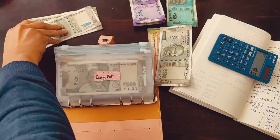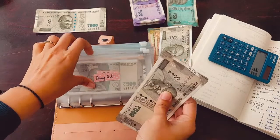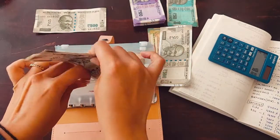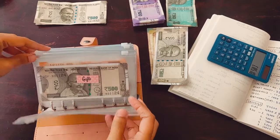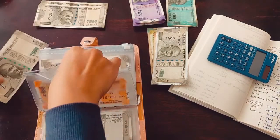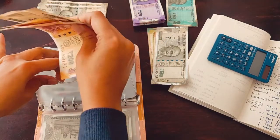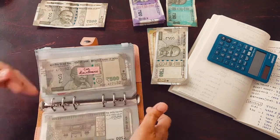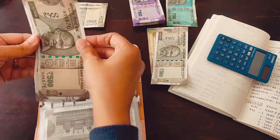Dining out is getting 2,000 — this one is going into the saving challenge because it's rollover money. Then medicines gets 500 — I have 400 from before. Then clothes gets 500 and I already have 1,500 from before.